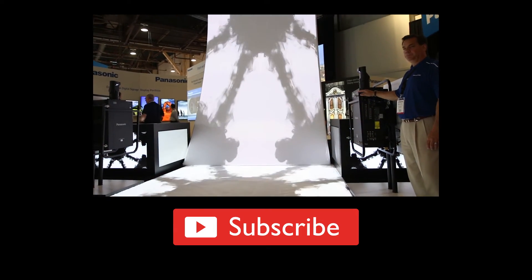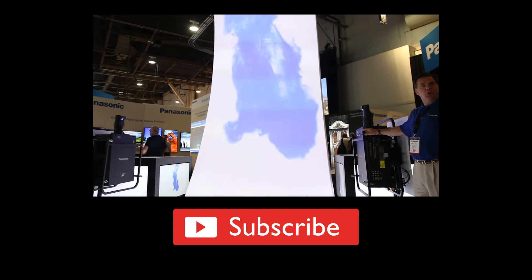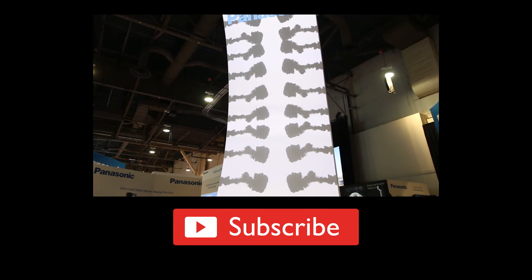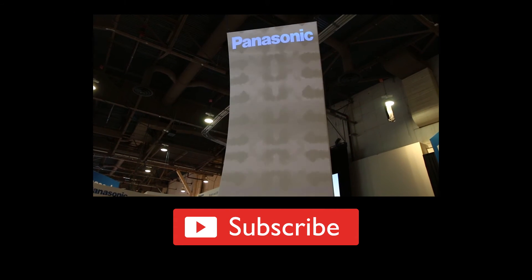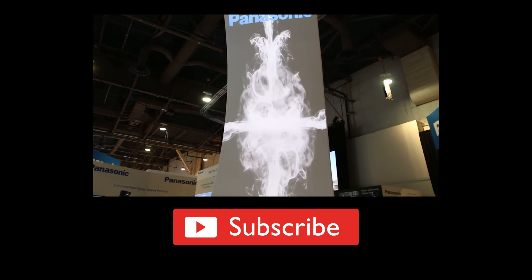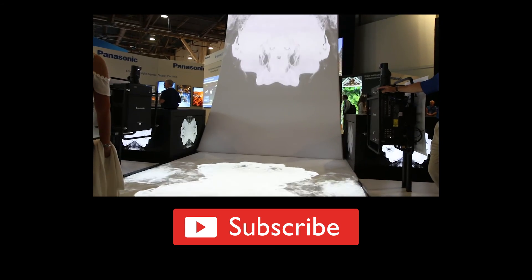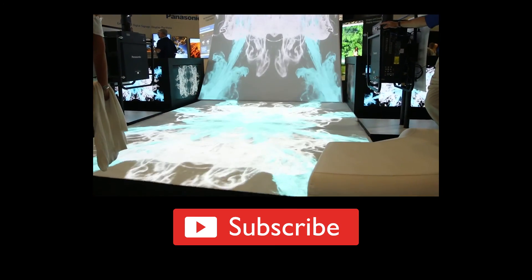This is Clayton with Guys and Gear TV. Thanks for watching my video on Panasonic's upcoming 30,000 lumen laser projector. If you liked that video, please check out another video I shot at Infocom on Panasonic's Ultra Short Throw projector lenses and other laser projectors. Like, comment and subscribe — we'll see you next time.